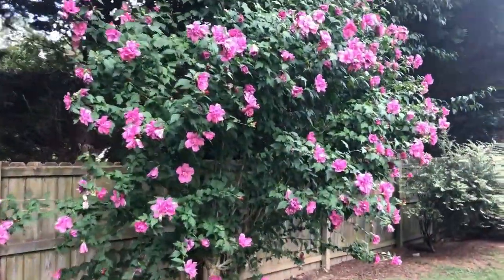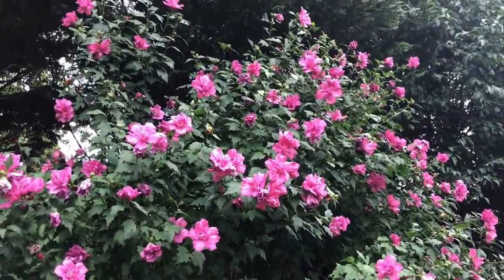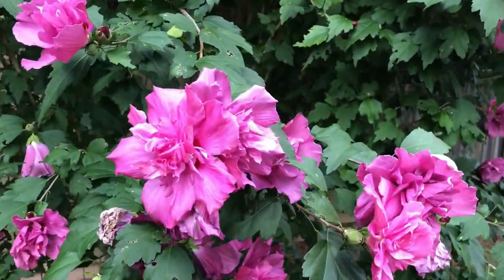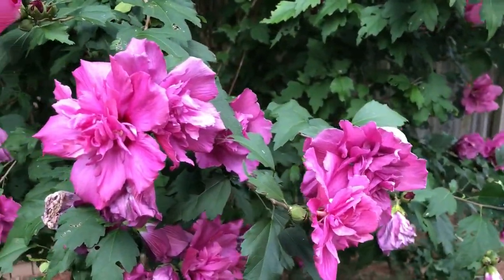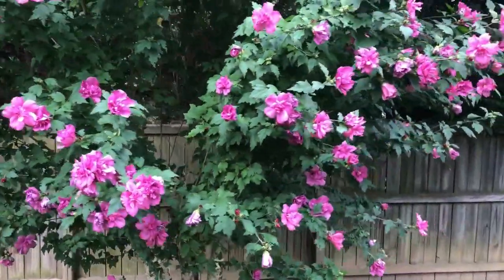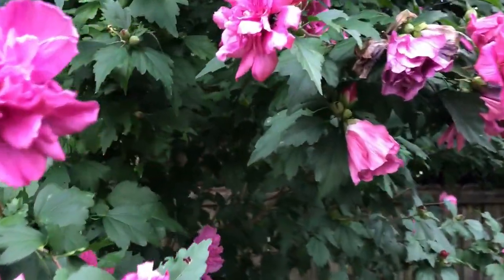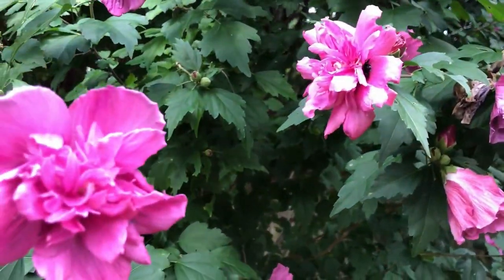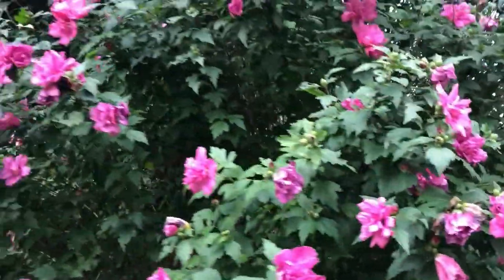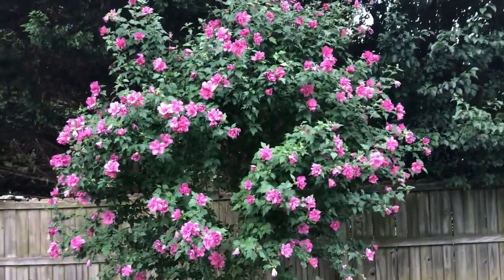My rose of Sharon back here in the back is blooming. It always blooms after the one in the front because it gets less sun. But you can see these are some pretty, pretty blooms on this. It's a beautiful plant — the rose of Sharon. Everybody in the south ought to have a rose of Sharon in their yard. Beautiful. And they get big.